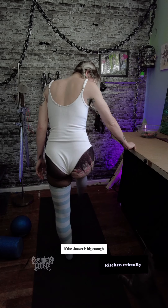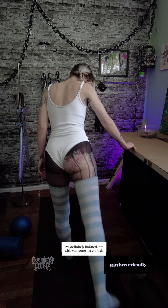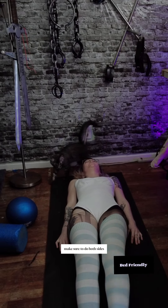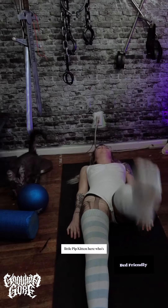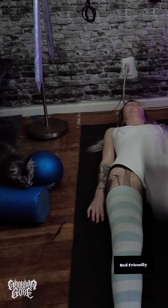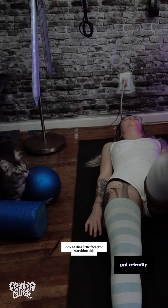If the shower is big enough — I've definitely been in showers somewhere big enough. Basically the same thing on the ground. And obviously make sure to do both sides. And we have the little pip kit in here who's thinking it's playtime. Look at that little face, just watching.